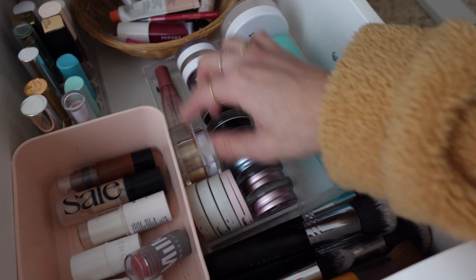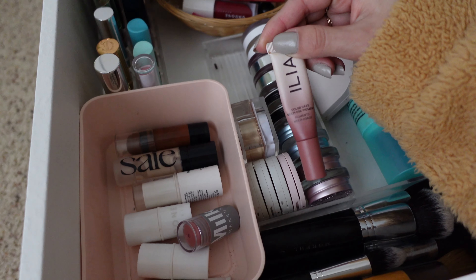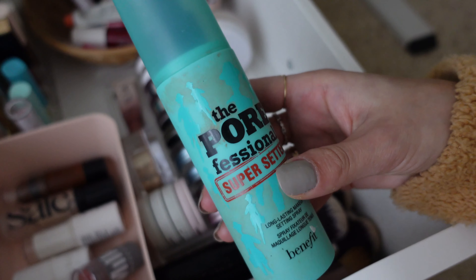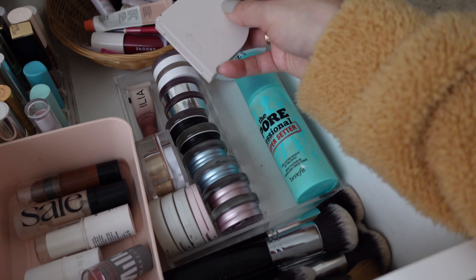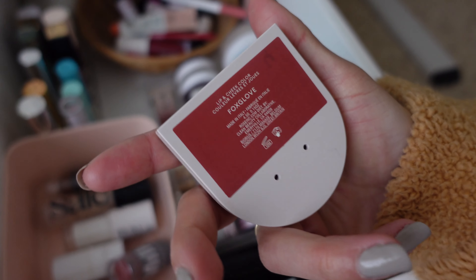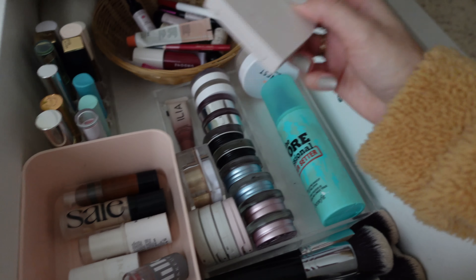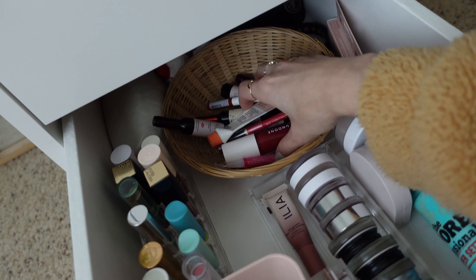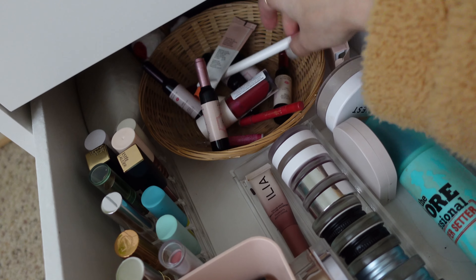In the top drawer is where I have most of my face products. I have my brushes — mostly eye brushes since they're smaller — my sponges, some tools, face mist, a primer, hand sanitizer, and back here are the face products like tints, sunscreens, and concealers. Over here is where I have the eyebrow stuff, mascaras, eyeliner, and eyebrow pencils. These little containers are from Target and I love how it's organized.